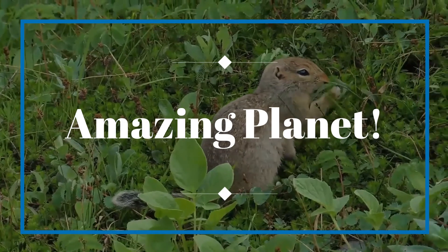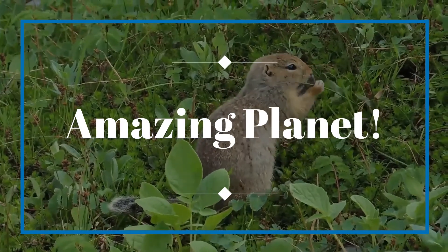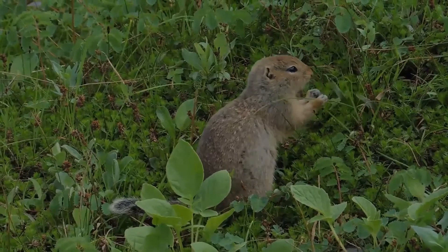Welcome again. Thank you for your interest in wildlife. Let's explore more.